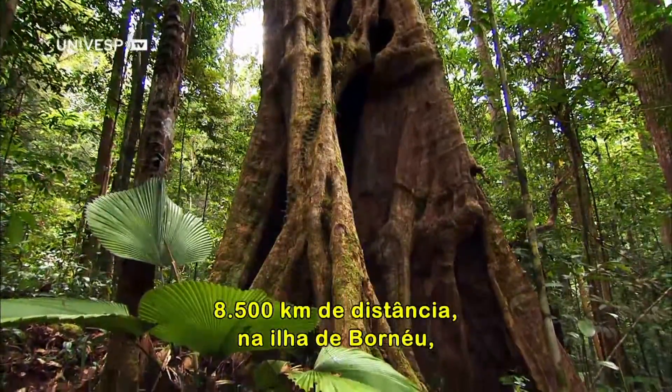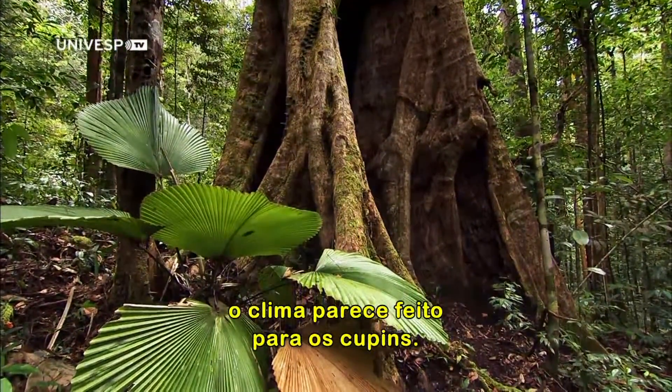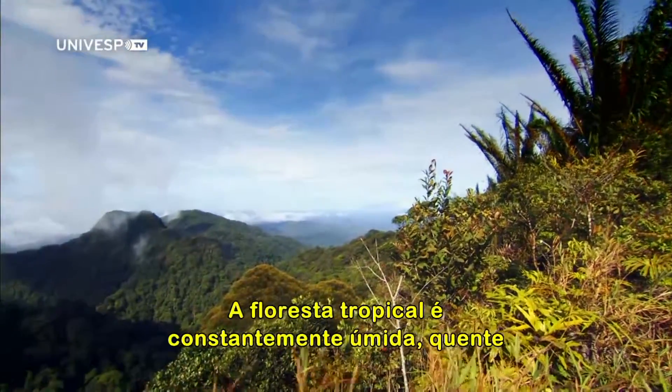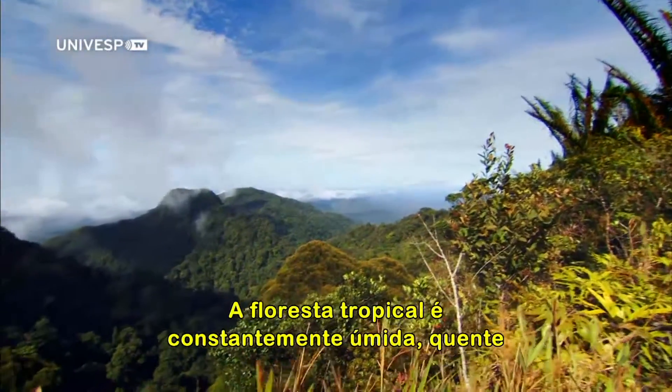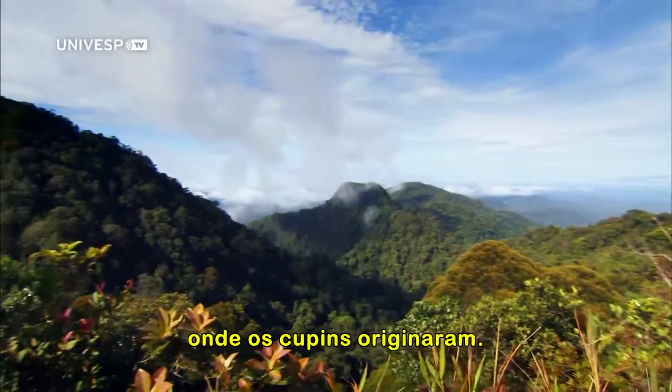8,500 kilometers away on the island of Borneo, the climate looks made for termites. The rainforest is constantly humid, warm, and well shaded. This is probably the sort of habitat where termites originated.